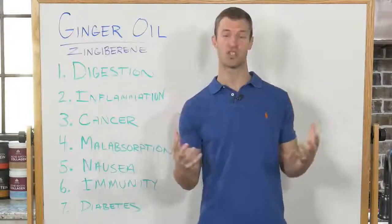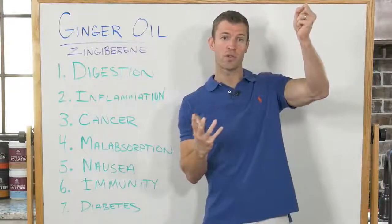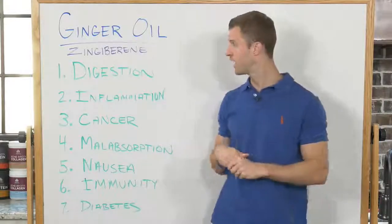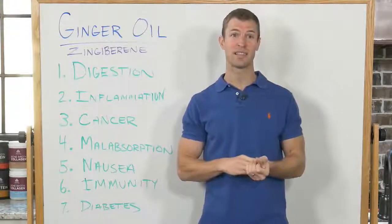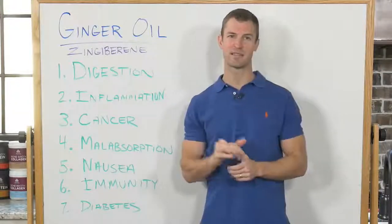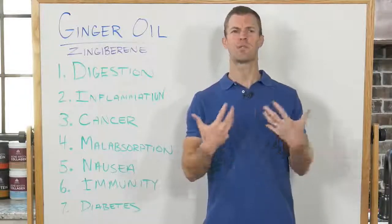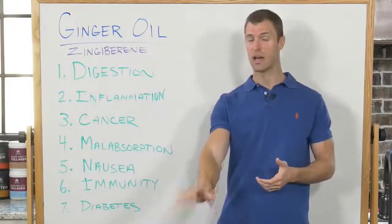Number one benefit of ginger oil is digestion. Within Chinese medicine, your body can be too hot or too cold, too dry or too damp. If somebody has candida, fungal issues, or digestive issues, you typically want to lightly warm the body and dry the body — ginger has both of those properties. Using ginger is great for digestion, especially for people with SIBO (small intestinal bacterial overgrowth), IBS, Crohn's disease, colitis, and leaky gut syndrome. You can also add it into a hot tea, just a single drop. In small amounts, ginger oil can be very healthy to take internally.